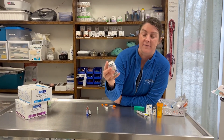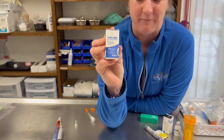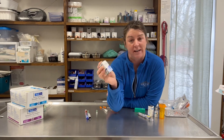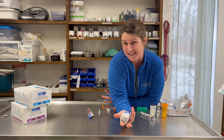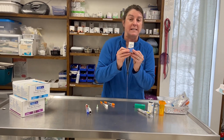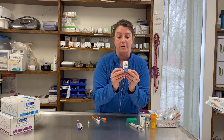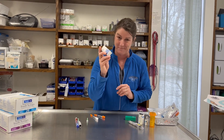This is Vetsulin. It is specifically for dogs and cats. We don't use very much of it — we have a few patients on it that have transferred in. The reason we don't use it is because we've had better success with other insulins. This insulin requires a very special insulin syringe called the U40 syringe, which we don't carry. So if you're on this insulin, know that it takes that special syringe. Not our favorite.